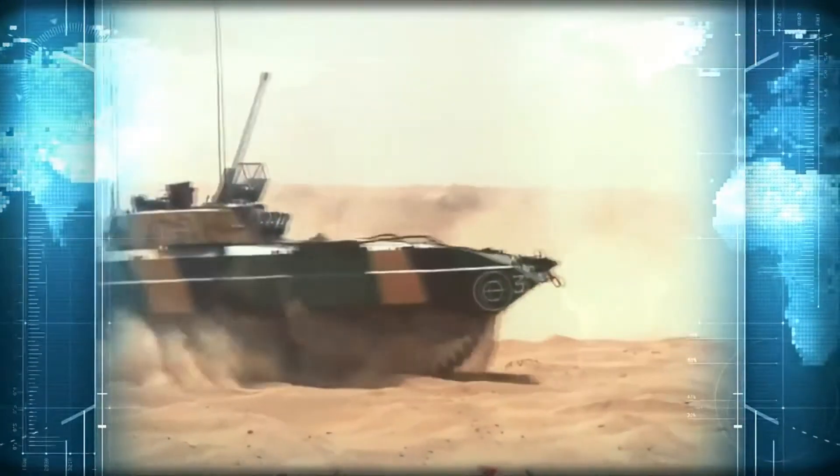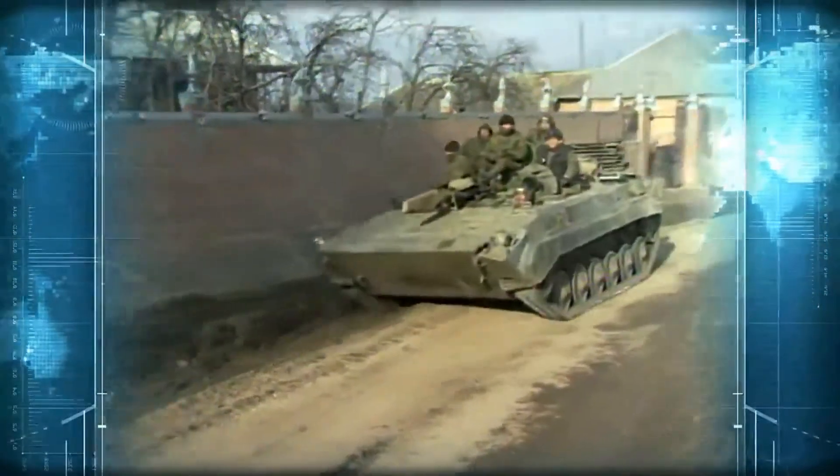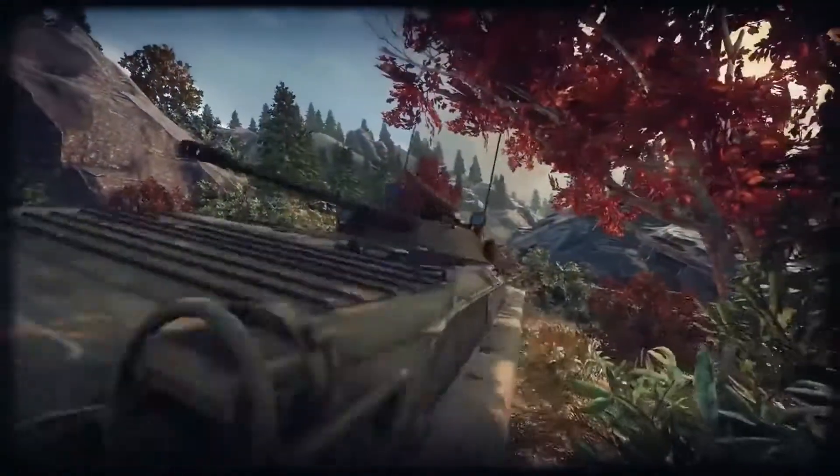The BMP-2 was first actively deployed during the war in Afghanistan, and it also saw lots of use in the conflicts in the Persian Gulf and in Chechnya.